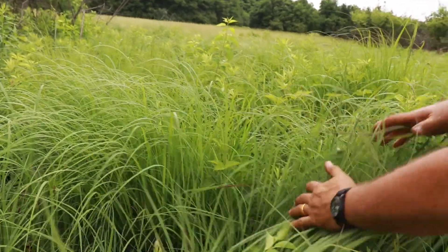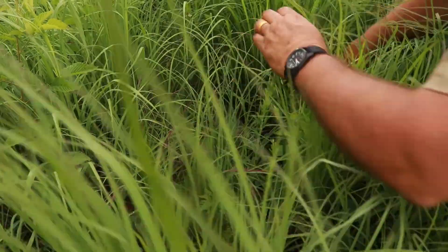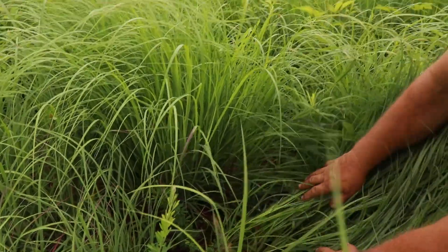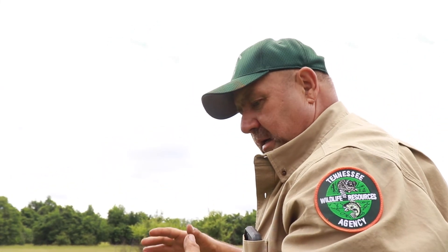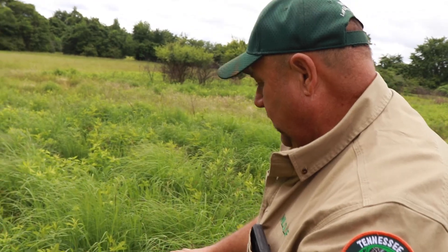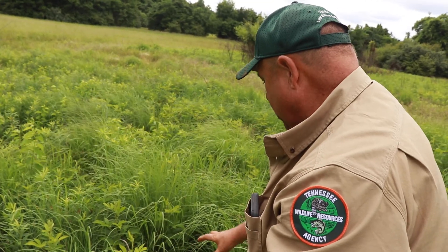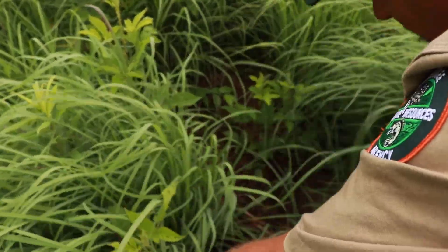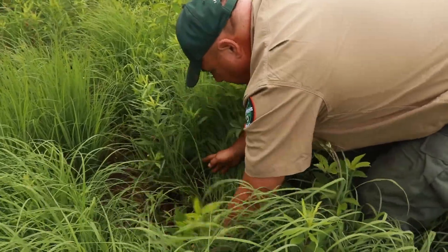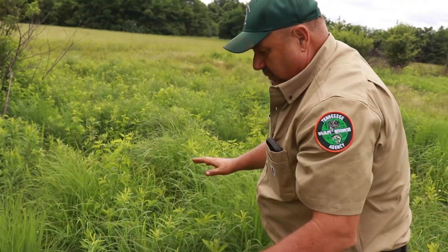We've got these clumps of grass, and if we get down below them, we've got areas of dirt — that's the advantage of these clump-forming species. The small quail and small turkey, especially when they're still in their down before they get their feathers, are having to scurry along the ground. In areas with clump-forming species and native warm season grass, you'll have a clump of grass and then an open area for those little guys to get in and scurry around. They're walking right down on the ground, moving through little funnels, still protected from above from avian predators.